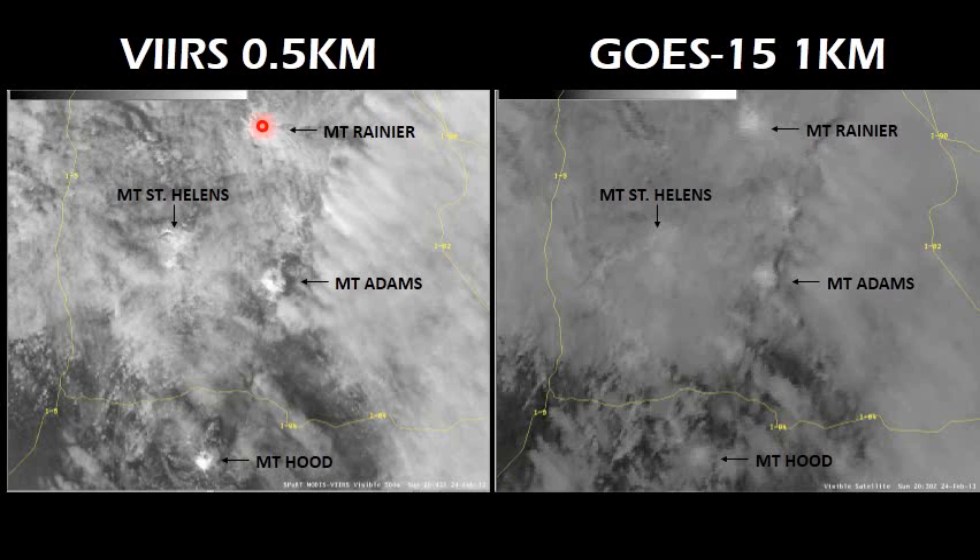The features on the VERS such as Mount Rainier, Mount St. Helens, Adams, and Hood really stick out. Compare that to GOES 15 at one kilometer — these features are there, but they're very vague. They don't stand out at all. It's amazing the difference between one kilometer and half kilometer — just twice the resolution and you get so much more detail.